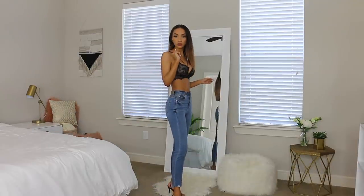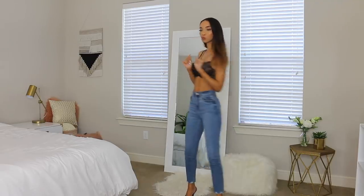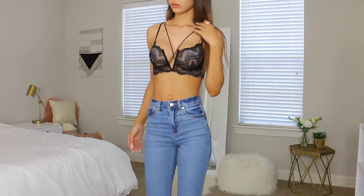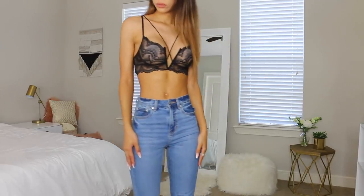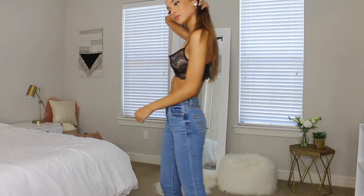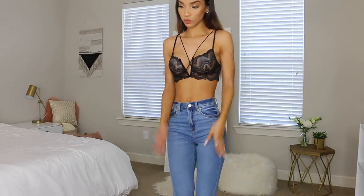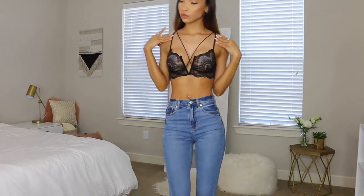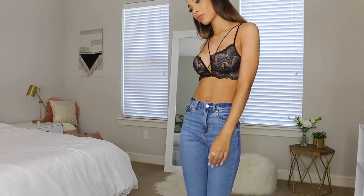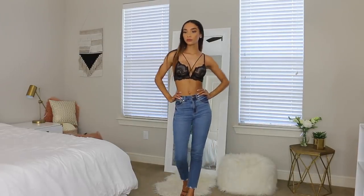This next outfit — and I use the term loosely because a lot of these pieces need a jacket or more accessories — features this lace bralette from Pretty Little Thing. I love little bralettes, especially now that I got my new girls. This is kind of a date night, going out, or even festival vibe depending on how you style it — I think it's really cute.